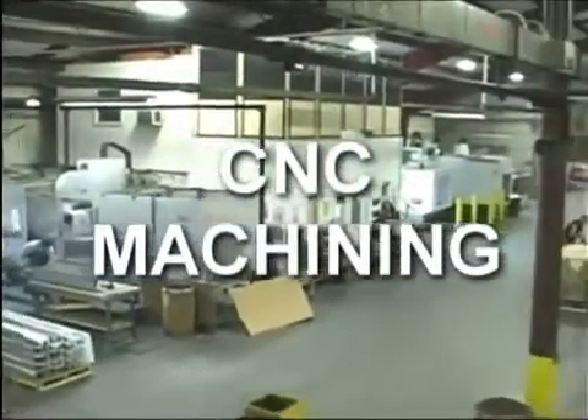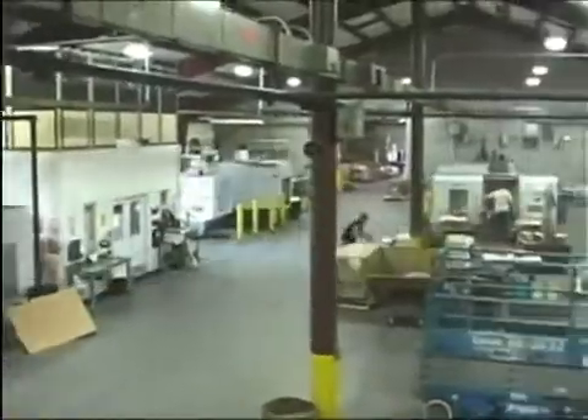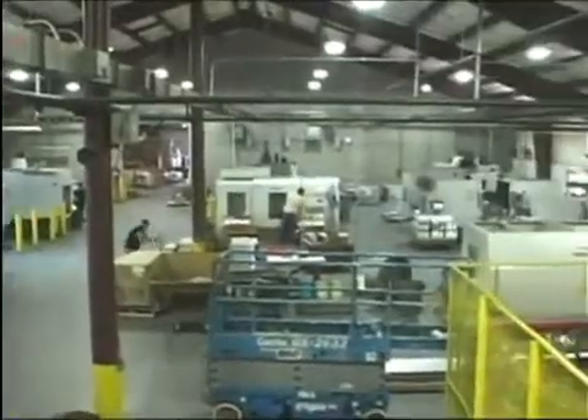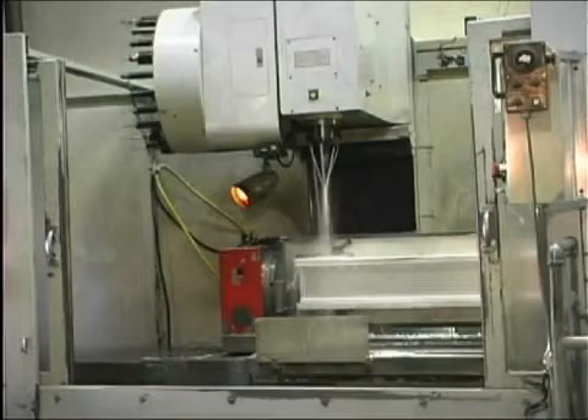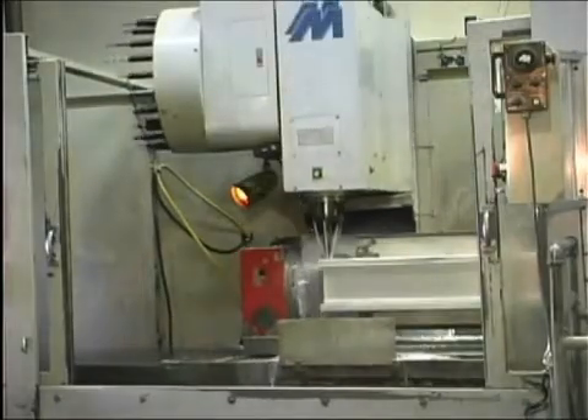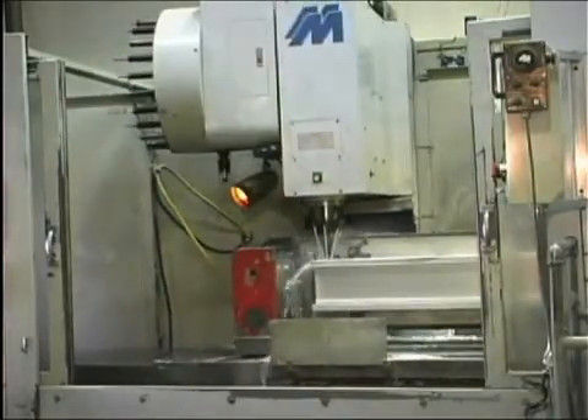Peace of mind in knowing that your project is being handled by one of the premier machining service providers in the Midwest. CNC machining is our specialty. Our CNCs are of a lighter duty, designed especially for running aluminum extrusions that maintain higher efficiency rates.